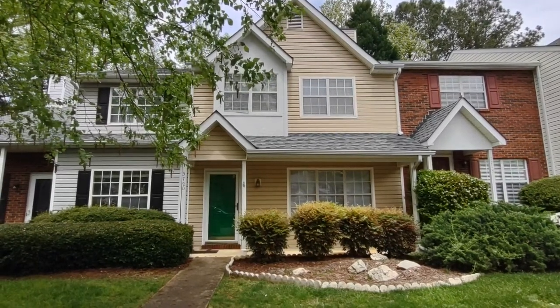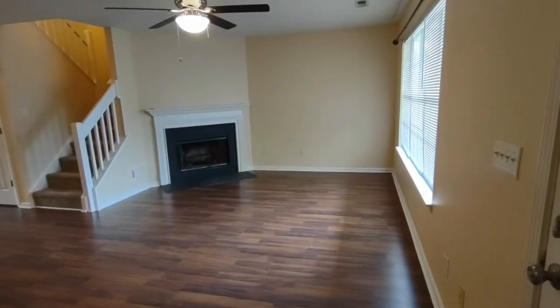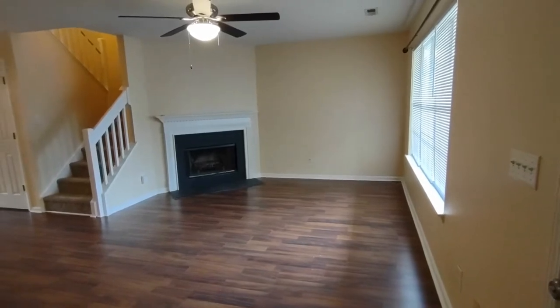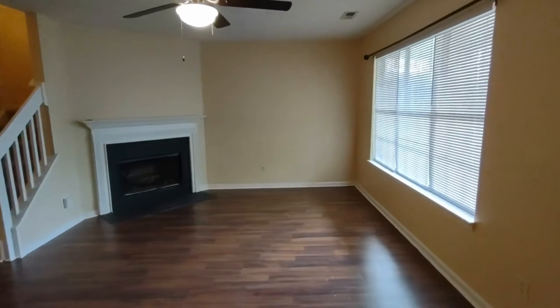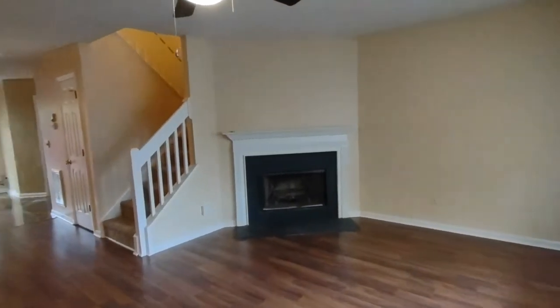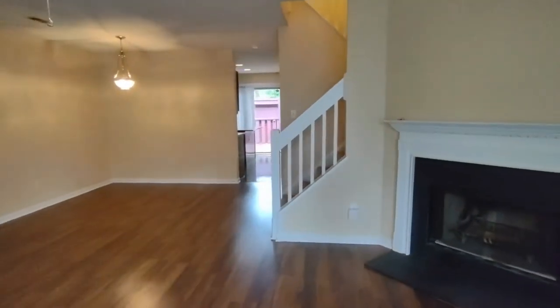Now let's go inside and explore the home. When we enter the front door of the home, we will notice a very open concept feel to the downstairs. The living area is first, complete with laminate flooring, large front-facing window, ceiling fan, and it opens up to a formal dining area.